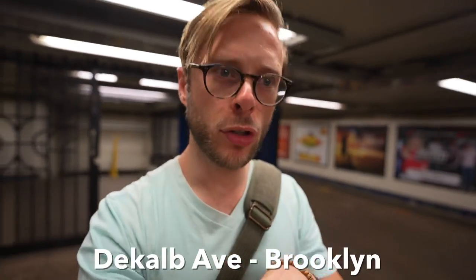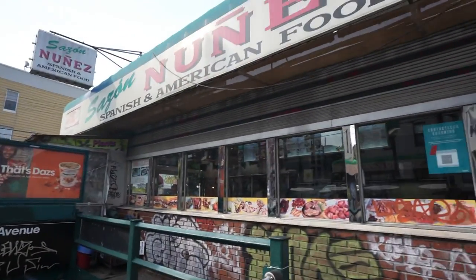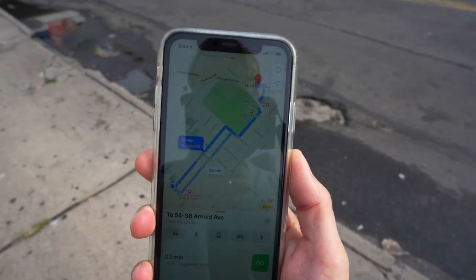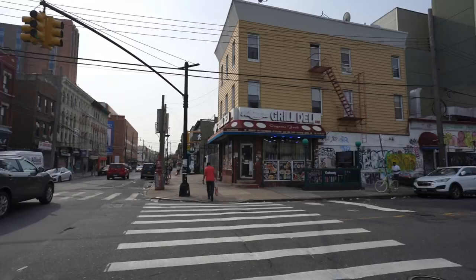Here we are at DeKalb Avenue — DeKalb, I don't know if I'm saying that correctly. We took the L train, and look at that, you got a little restaurant right here next to it. This will be fun, we can do some serious exploring on our way over to the building. Not like we have a choice — it's gonna be a little bit of a walk, but you got restaurants and little businesses right here by this train.